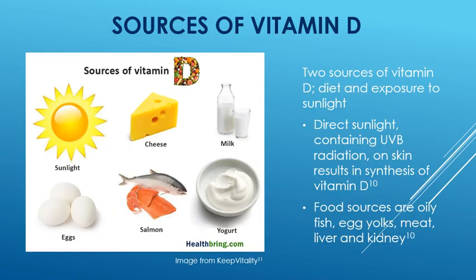The sources of vitamin D — there are two main sources: diet and exposure to sunlight. Direct sunlight, which contains UVB radiation, gets through natural sunlight on skin and results in the synthesis of vitamin D, so you make it yourself. The food sources are oily fish, egg yolks, meat, liver, and kidney.